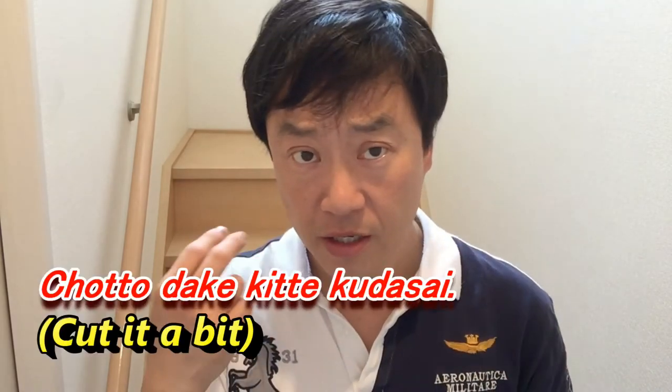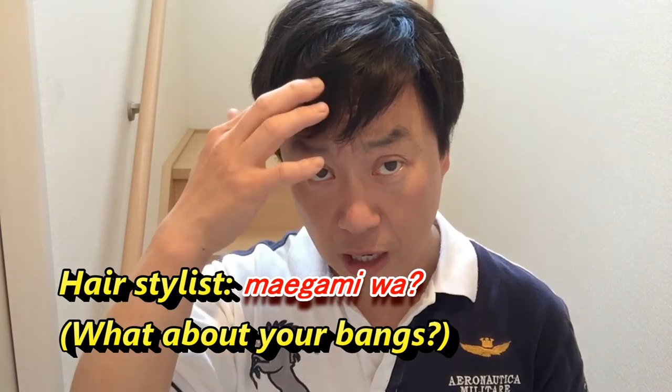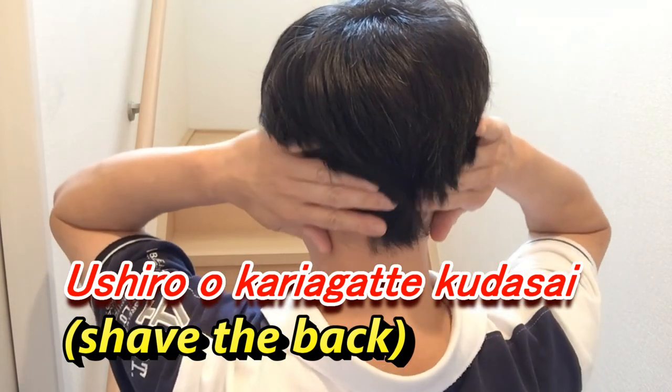If you're a guy, they'll ask about your sideburns: 揉み上げは？ I'll say: 少しだけ切ってください — 'just a little bit'. They might also ask: 前髪は？ — 'How about your bangs?' I'll say: ちょっとだけ切ってください, and you can show them with your fingers how much you want cut. As for the back of the head, I say: 後ろを刈り上げて — which means 'shave the back of the head'.